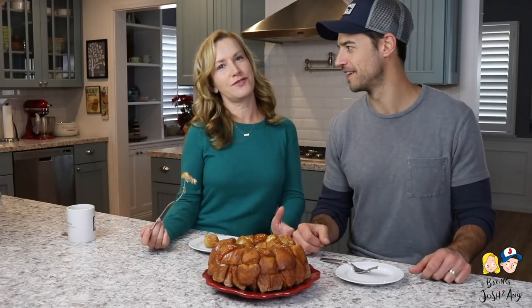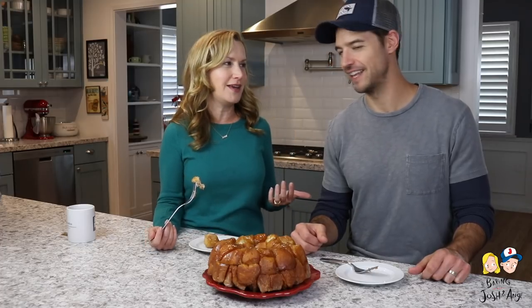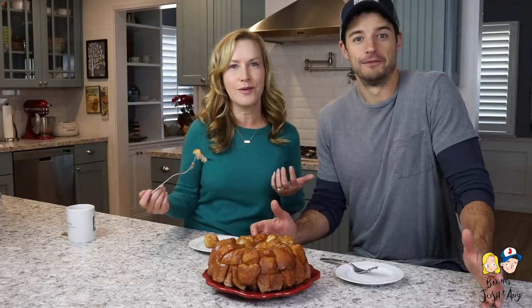Now you know how to make monkey bread. Thanks so much for stopping by our kitchen and we hope to see you again next week. We'll be baking something — we don't know what yet, but something, because we don't plan that far ahead. All right, bye guys!